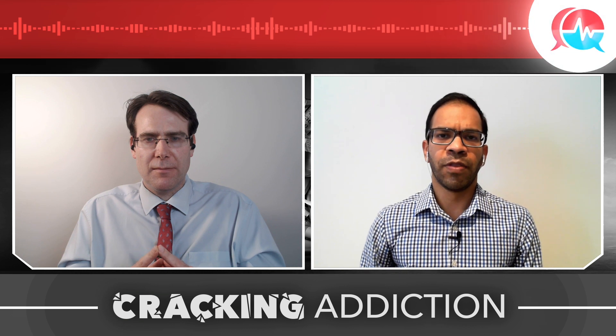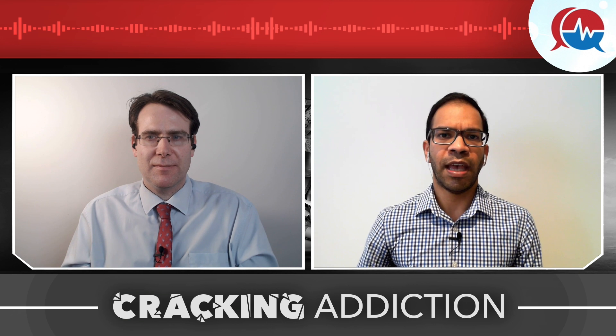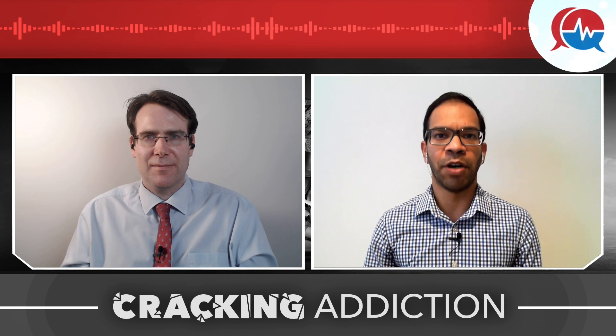We've covered a great deal of information in this episode of Cracking Addiction. In following episodes we'll discuss the other formulation of long-acting injectable buprenorphine along with additional tips and tidbits. Thanks for your company — bye for now.